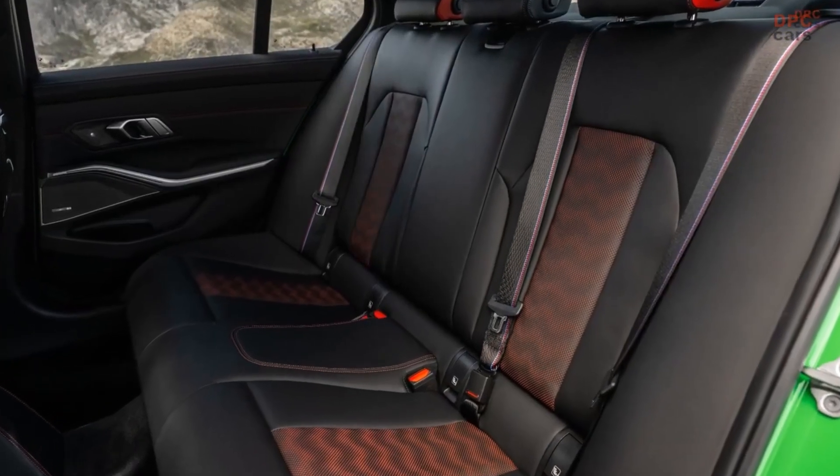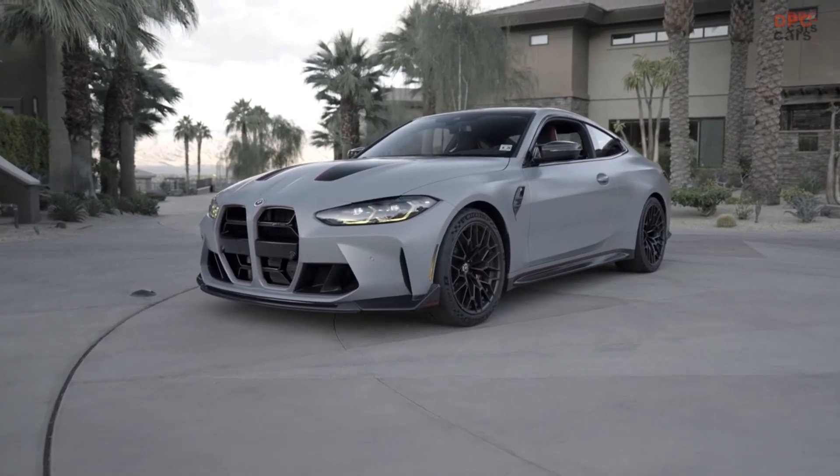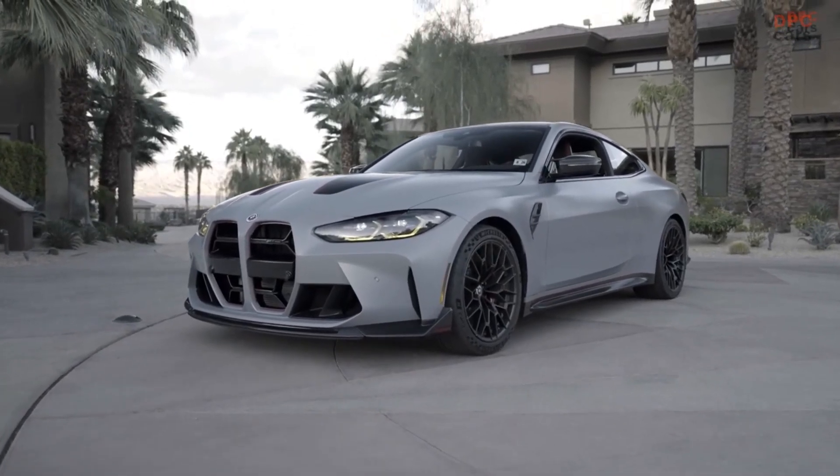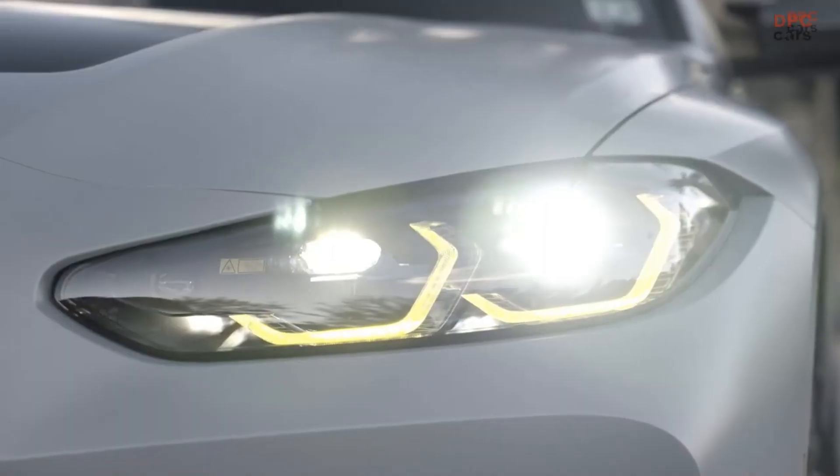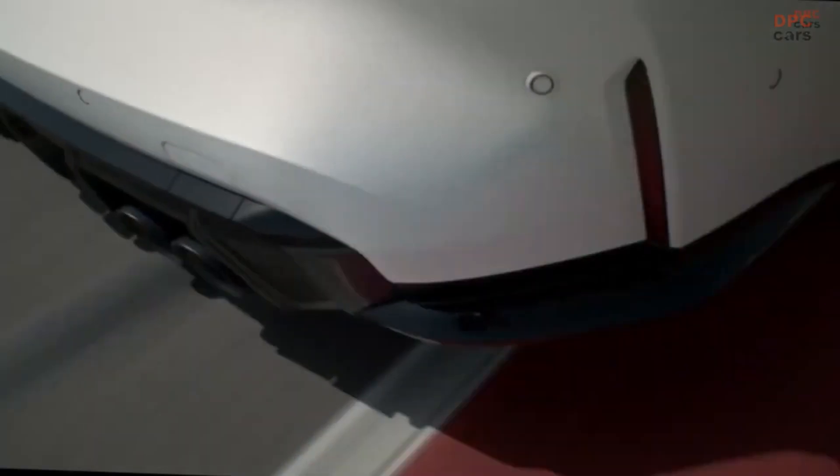In terms of performance, the M4 CSL is considered the more hardcore, stripped-out, and raw of the two vehicles — it is lighter and more focused on performance. On the other hand, the M3 CS is considered more comfortable and practical, and comes with all-wheel drive.